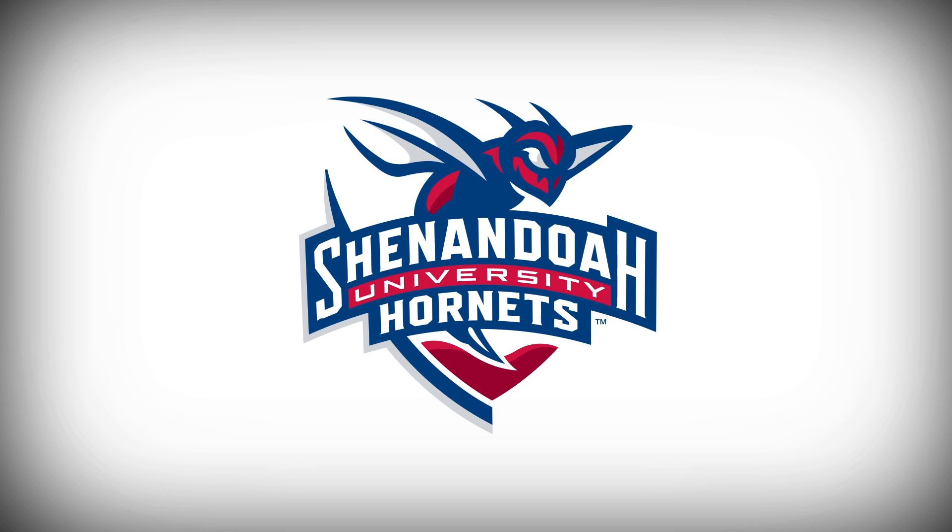The new logo represents our past, embodies the spirit of our Hornet pride, and carries forward the future of Shenandoah athletics.